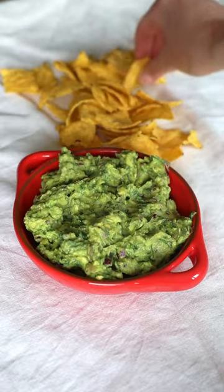We've had a jar of jalapeños in our fridge for way too long, so I put them to good use making a jalapeño guacamole.